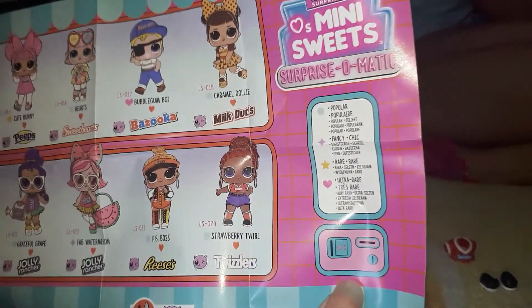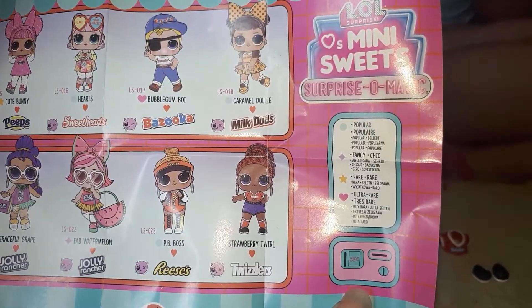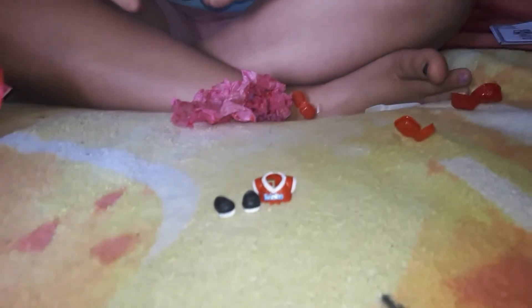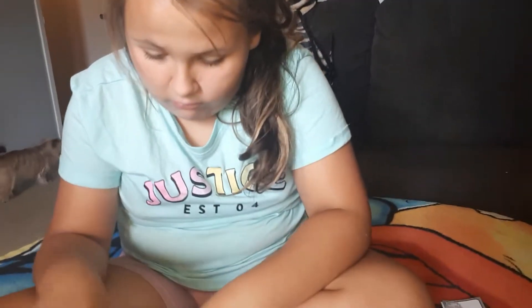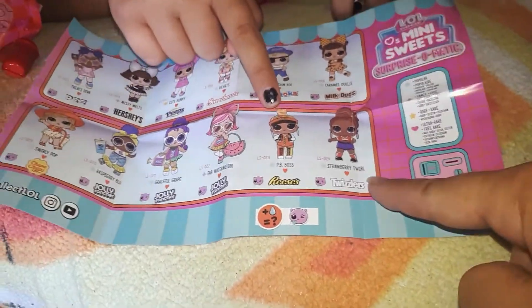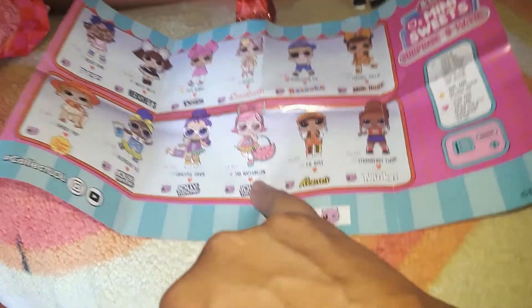Oh, I got Twizzler! Twizzler! Let me tell them the name - Strawberry Twirl! Her name is Strawberry Twirl. Awesome! So I got the Twizzler doll and Gabby got the Fab Watermelon Twizzler. Look at her bag - these are the Twizzler clothes! Gabby got the Fab Watermelon.